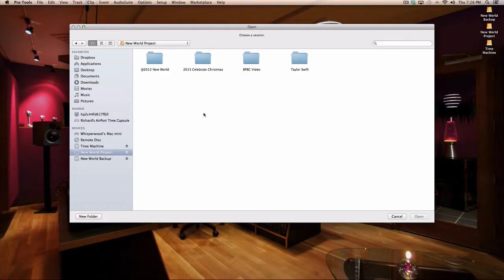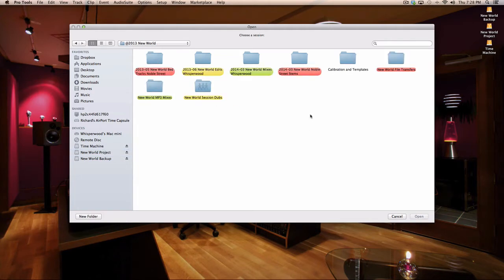We're looking at the project itself. These are a few of the projects I'm working on, and here is the New World project. It's actually quite a large project — it takes about half a terabyte of disk space, so there's a lot of material. We recorded it in high-resolution audio: 96 kilohertz, 24-bit WAV files.